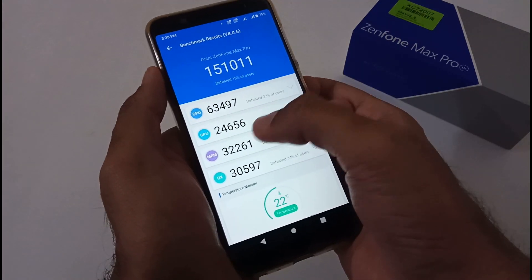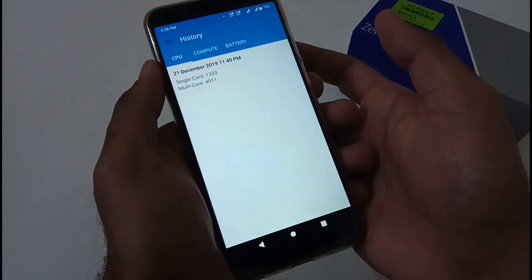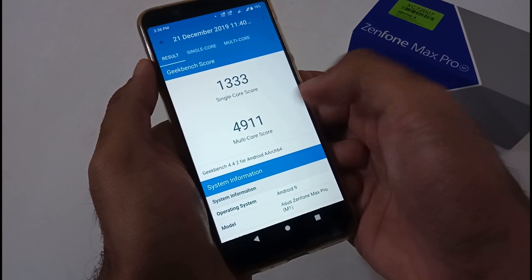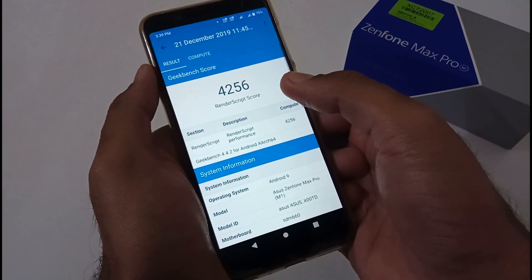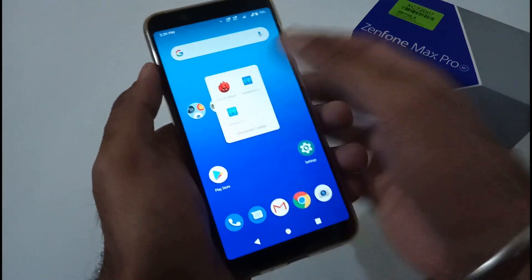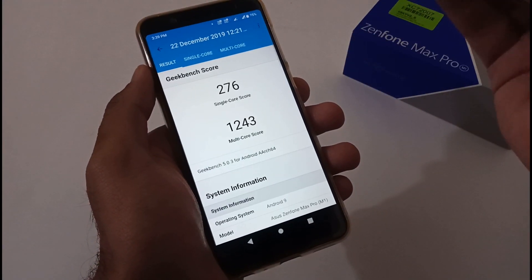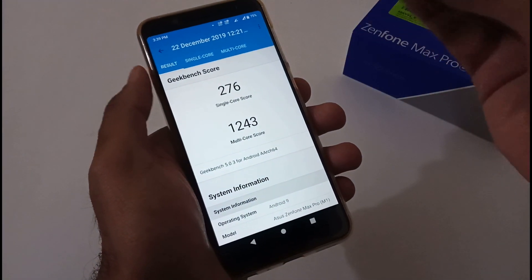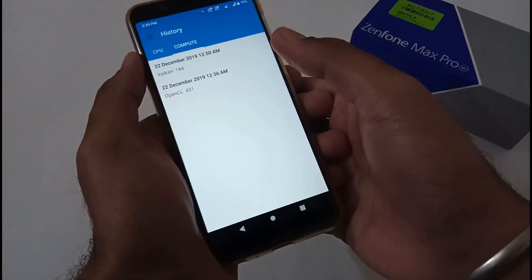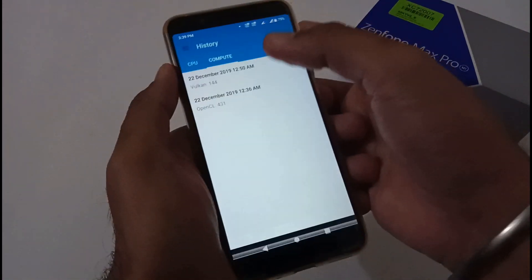In AnTuTu breakdown: CPU is 63,000, GPU is 24,000, memory management is 32,000, and UX is 30,000 plus. For Geekbench 4: single-core is 1,333, multi-core is 4,491. In compute under RenderScript it's showing 4,256, which is somewhat decreased compared to version 059. For Geekbench 5 — which has a very different algorithm — single-core is 276, multi-core is 1,243. In compute, Vulkan scored 1,444 and OpenCL scored 431. Overall, not a major change compared to 059.